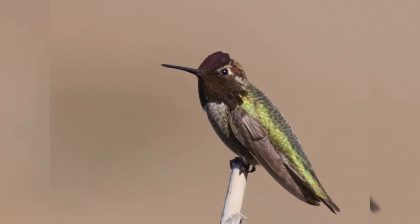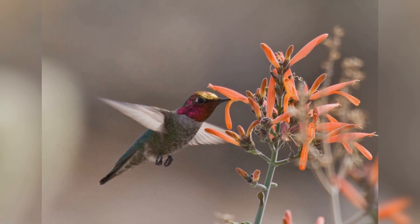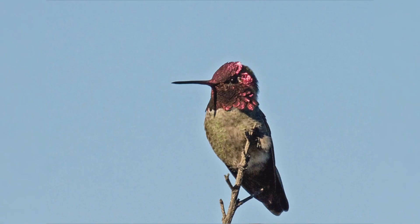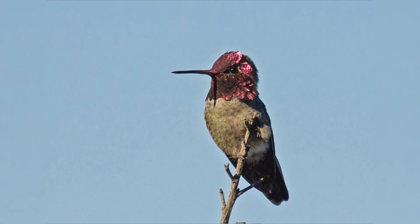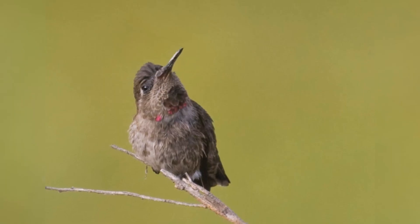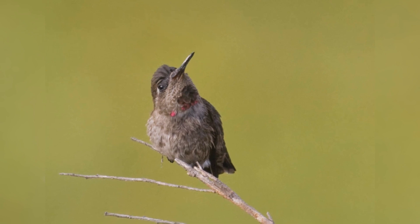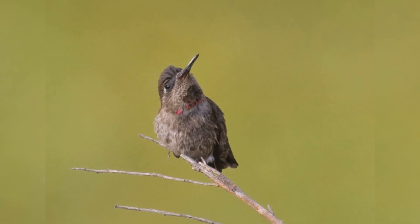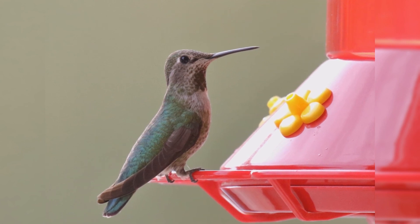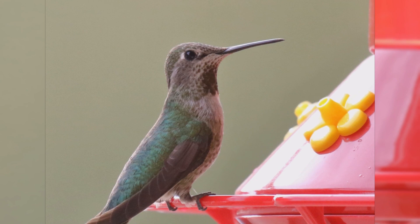Both genders are green above, and the underparts are gray, generously speckled with green on the flanks. Males in full breeding plumage have an iridescent pink throat, face, and crown — the edge of the throat feathers may flare out. Immature males have the ruby pink restricted to the throat and advancing over the forehead. Females have gray throats, usually with a patch of iridescent green feathers in the lower center. They feed on spiders, insects, and nectar, especially from hummingbird feeders.